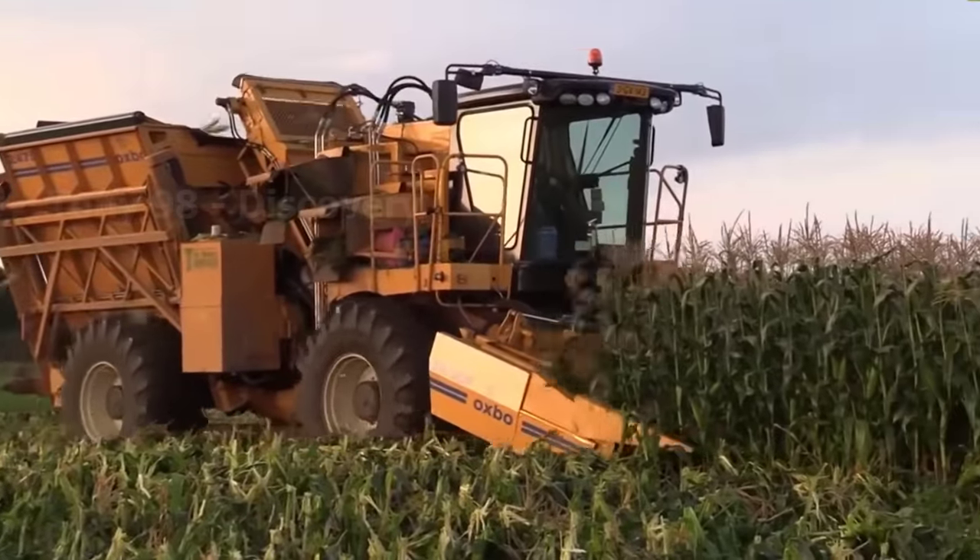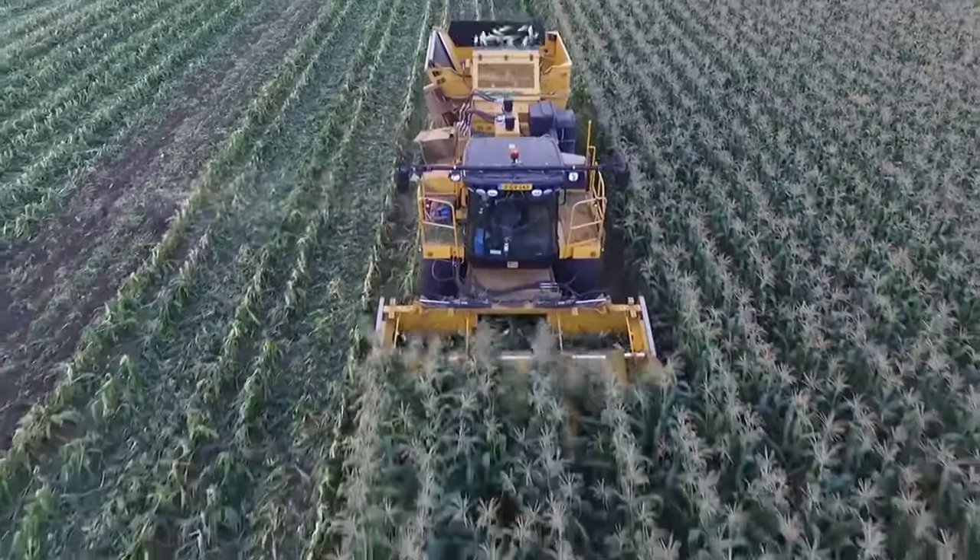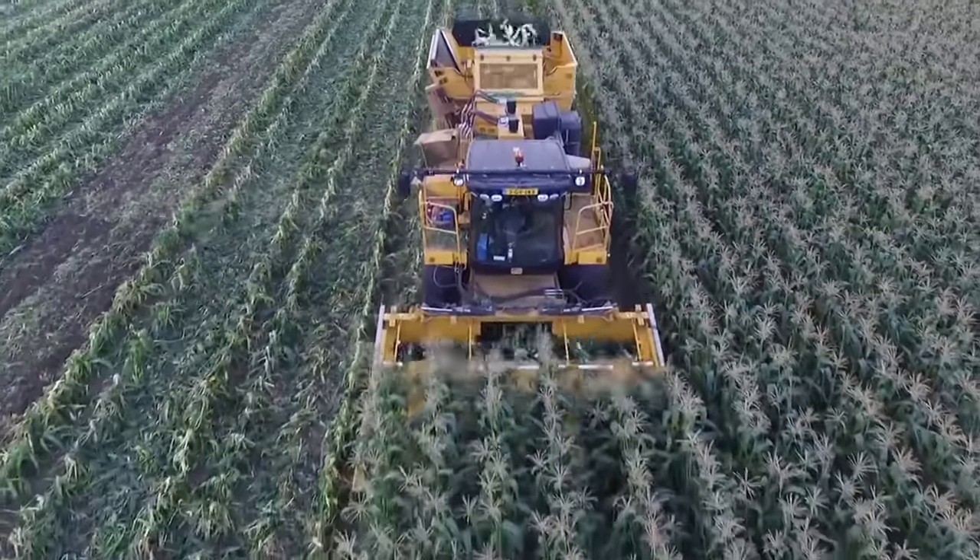This is the process of harvesting sweet corn on large farms. Millions of corn will be picked by this modern farming machine.